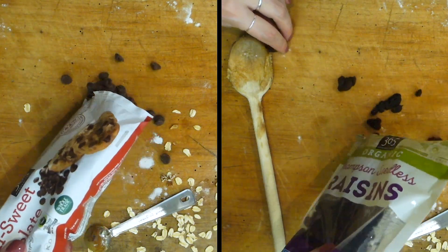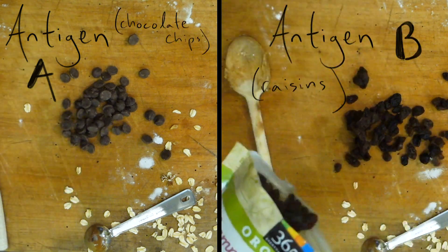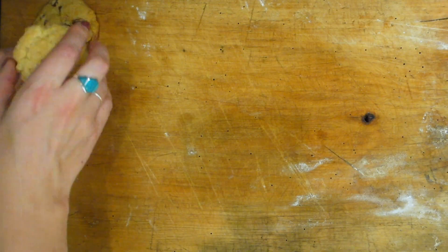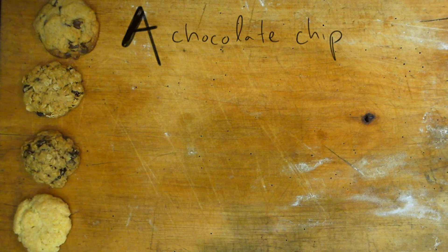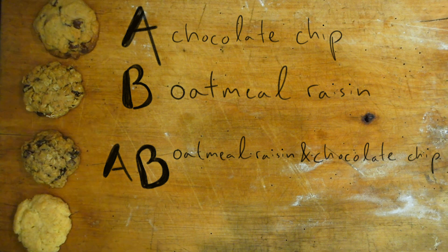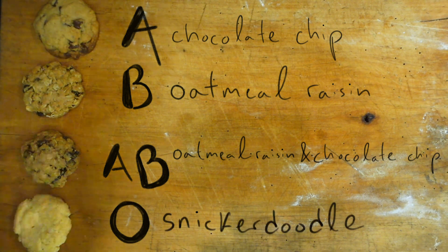The blood type names refer to the presence or absence of two different antigens: type A and type B. So type A blood has type A antigens on it, type B blood has B antigens, AB has both kinds of antigens, and type O has neither. All of our body cells have different surface markers — these can be sugars or proteins — and they differentiate cells to do their specific job and bind to different carrier molecules.